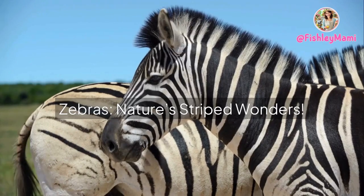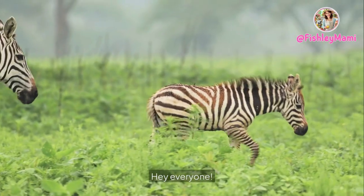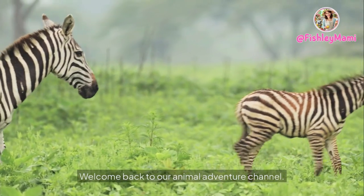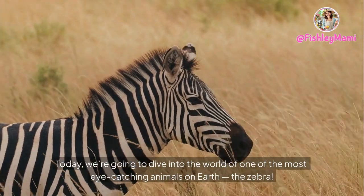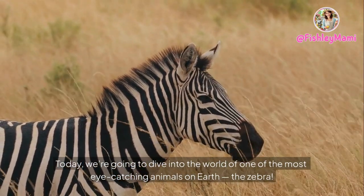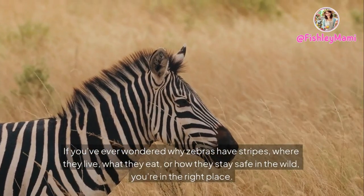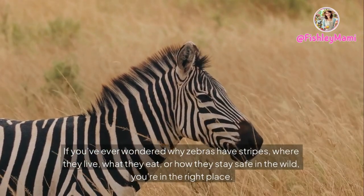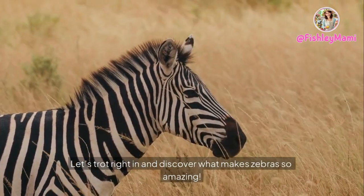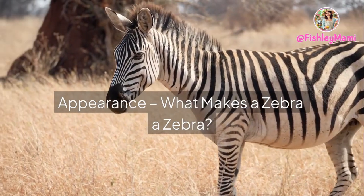Zebras: nature's striped wonders. Hey everyone, welcome back to our animal adventure channel! Today we're going to dive into the world of one of the most eye-catching animals on earth — the zebra. If you've ever wondered why zebras have stripes, where they live, what they eat, or how they stay safe in the wild, you're in the right place. Let's trot right in and discover what makes zebras so amazing.